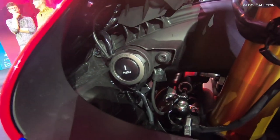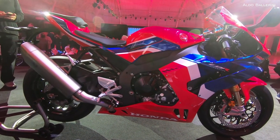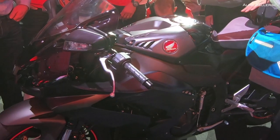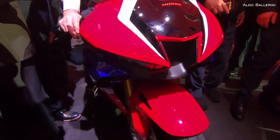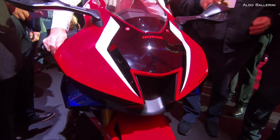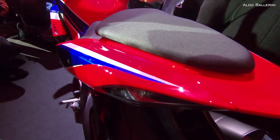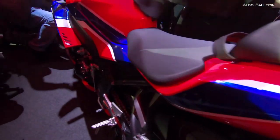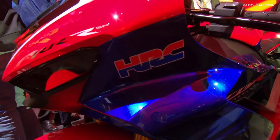It puts out 160 kilowatts at 14,500 RPM with 113 Nm of torque at 12,500 RPM. This engine draws heavily on the MotoGP technology of the RC213V and the street-legal RC213VS for maximum combustion efficiency and minimum internal friction losses. It also shares the MotoGP bike bore and stroke and features titanium con-rods and forged aluminium pistons.